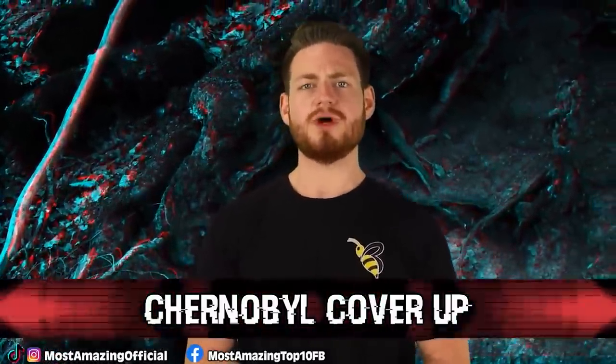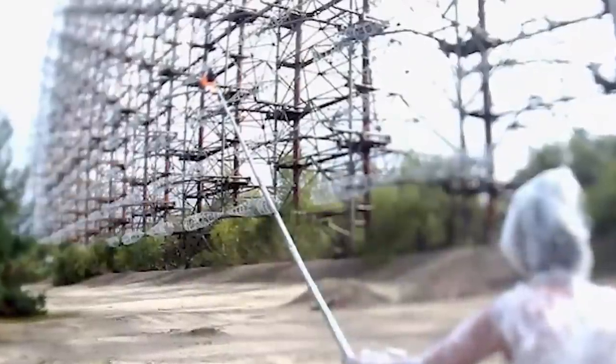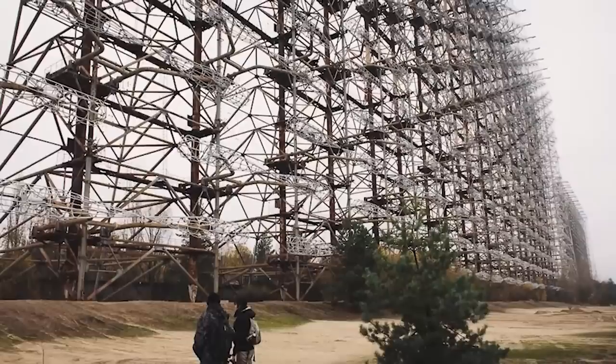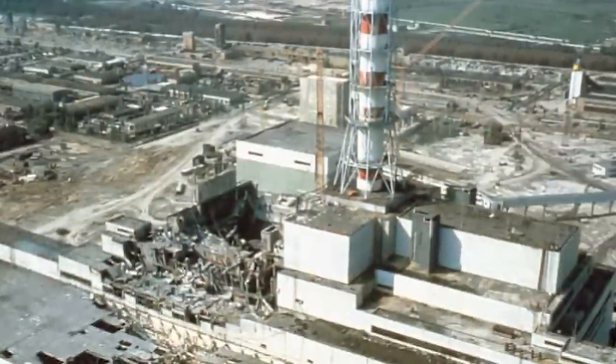At number 5 we have a Chernobyl cover-up. In a documentary titled The Russian Woodpecker, Fodor Alexandrovich explains a conspiracy theory that the Chernobyl blast was actually orchestrated to cover up the failure of the Russian Woodpecker — an array radar meant to detect missiles before they were launched, named after its woodpecker-like sound. It cost 7 billion rubles and unfortunately did not work. The theory is that the Chernobyl plant blew up to distract everyone from that failure. When shooting the documentary, some pretty weird stuff happened to the crew, including visits from secret police and one crew member being shot by a sniper during the Euro Maidan protests.